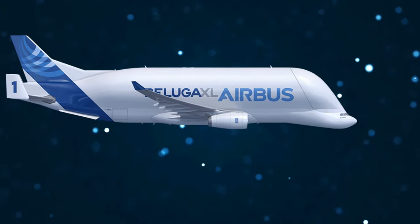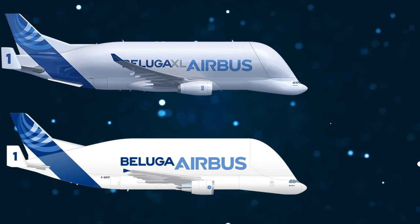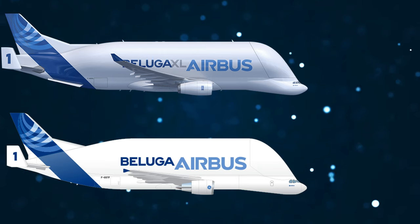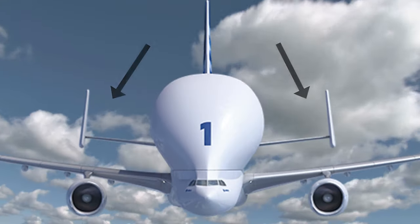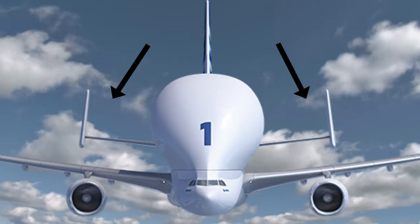There are several similarities between the Beluga and the new Beluga XL. Perhaps the two most notable are that the flight decks have been lowered from their original locations in order to better accommodate the loading and unloading of cargo, among other reasons, and the horizontal stabilizer is fitted with auxiliary fins in order to retain directional stability while in flight.